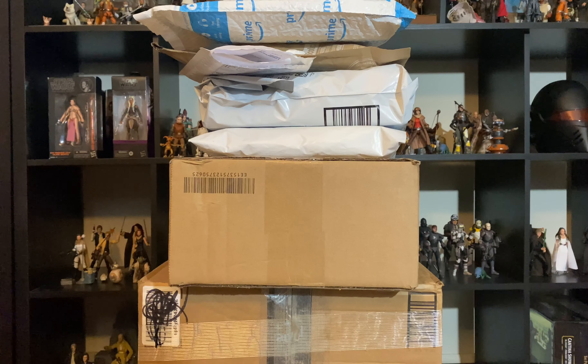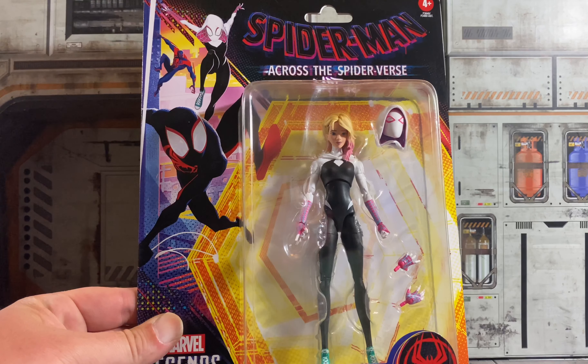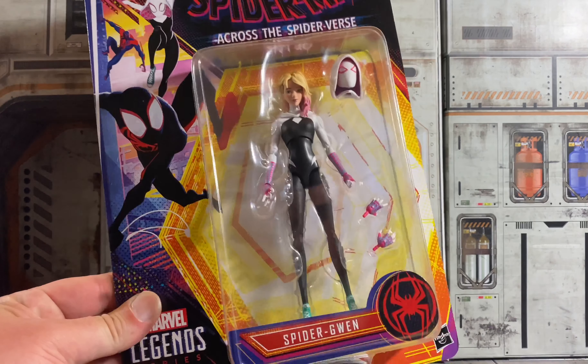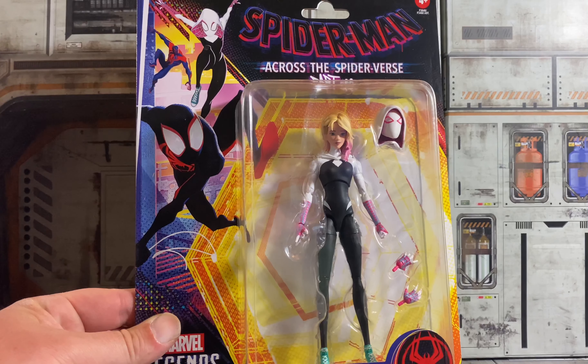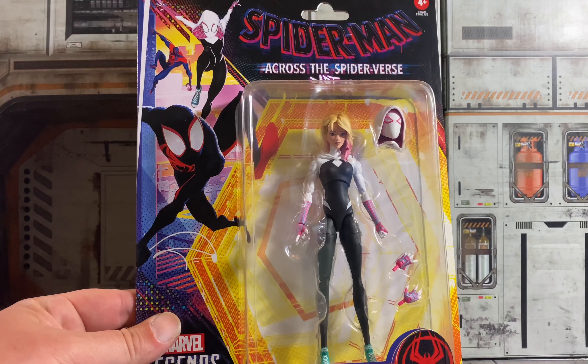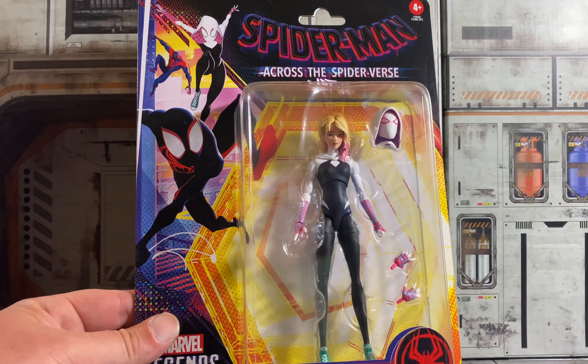Alright, so first up we got Marvel Legends Spider-Gwen from Across the Spider-Verse. And this actually looks really, really good in person. So I was on the hunt for these. I saw everybody else finding this whole wave in stores at Walmart. I checked literally every Walmart in like a 20-mile radius and didn't find a single one. So when these went up on Amazon, I was able to order one and I'm really happy that I did.